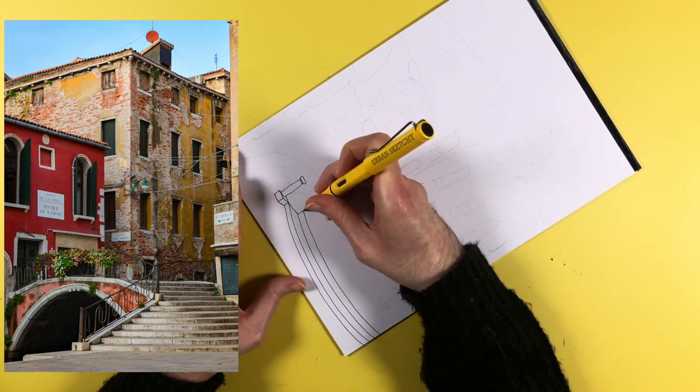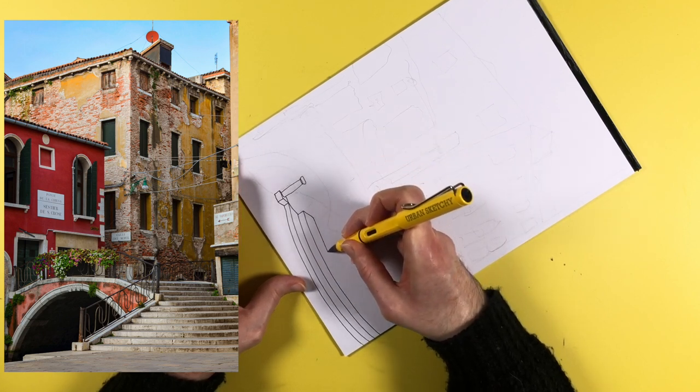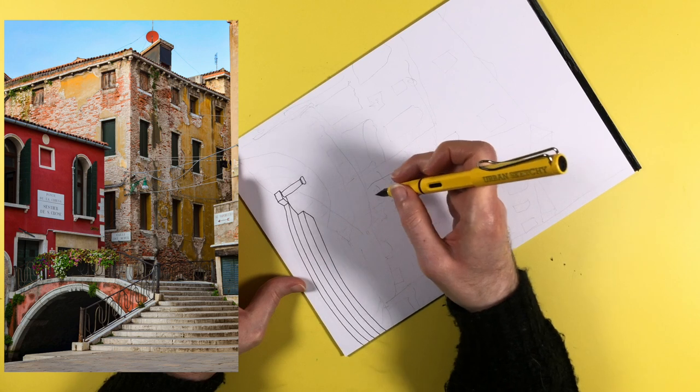It was only once I started packing in all the details later on — the brickwork and all the texture, there's a lot of texture in this scene — that it really came together, but before that I wasn't entirely sure if this was going to work.